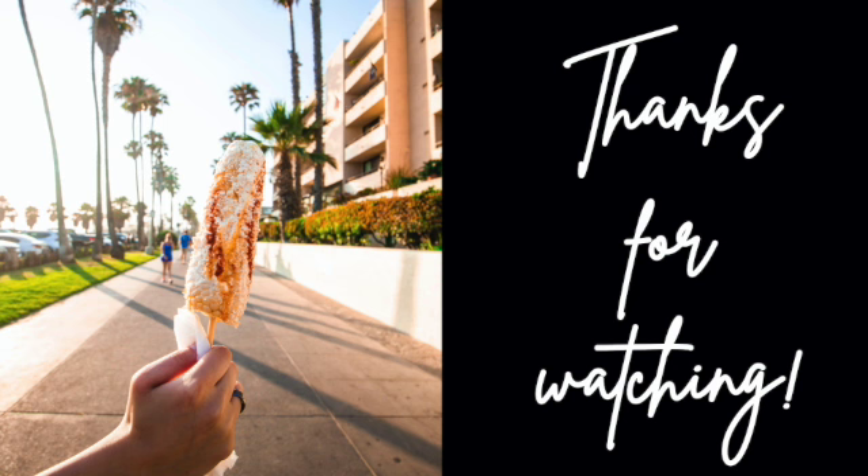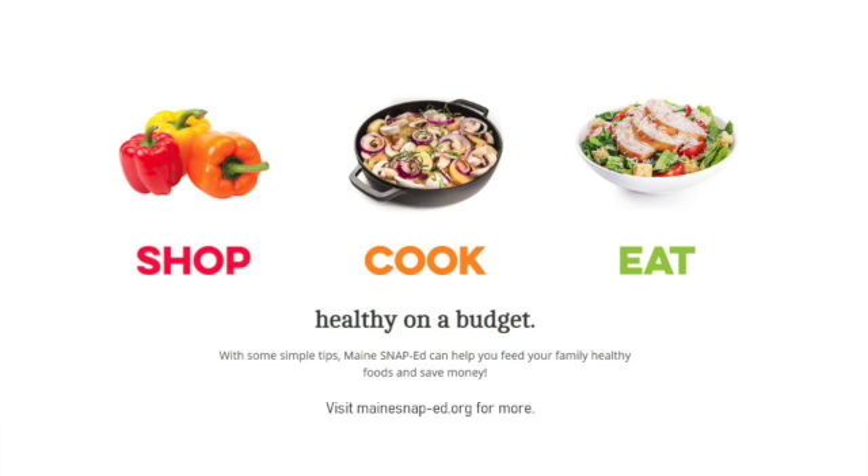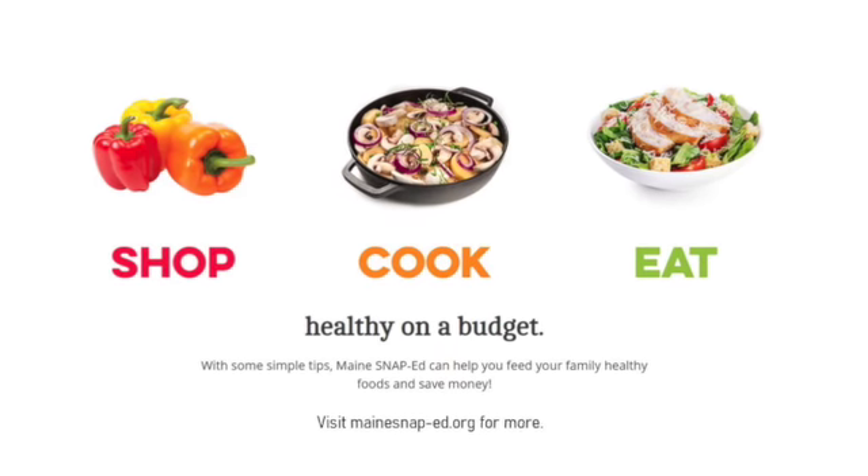Thank you so much for watching, I really appreciate it. If you could take a minute to subscribe, it really does help us out. And as always, head to mainesnaped.org for more.